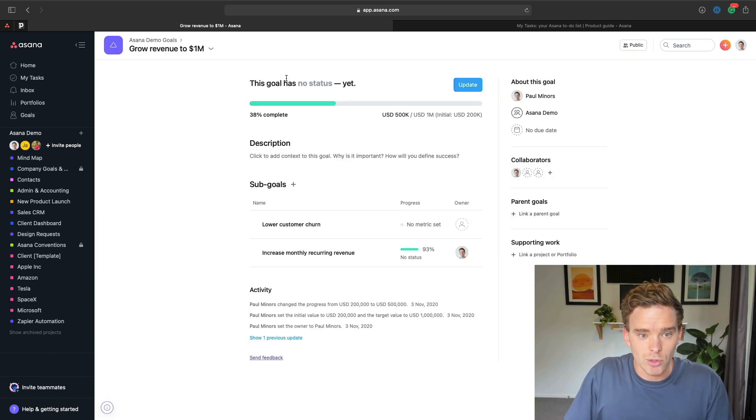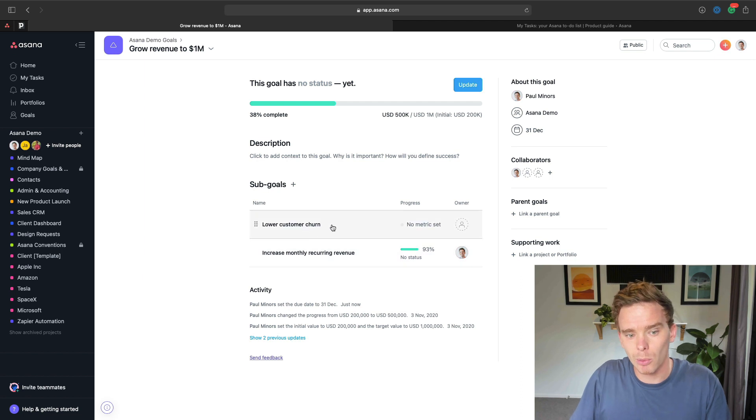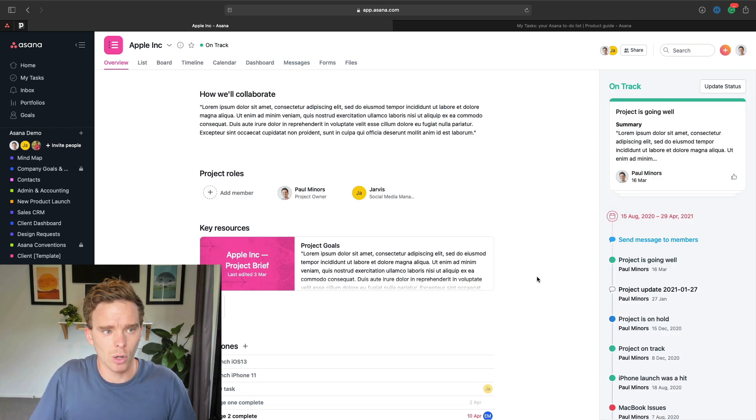Let's look at a couple. I want to grow revenue to $100 million. I can assign this to a person, I can set a time frame for my goal — so maybe this is due by the end of the year — and I can even break this down into sub-goals. So how we're going to grow revenue is by lowering customer churn and increasing monthly recurring revenue. I can click into that goal, see the description, see my progress towards the goal. And one of the really useful things I can do is link my goal to supporting work — here's a project that's actually going to help us achieve that goal. By bringing this goal planning process into Asana, into a tool that you live and work in every single day, I think you're reminded about your goals and the progress you're making on a much more regular basis.